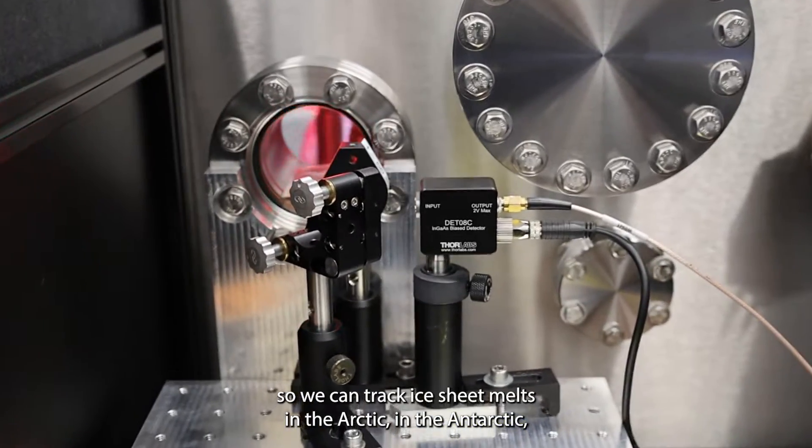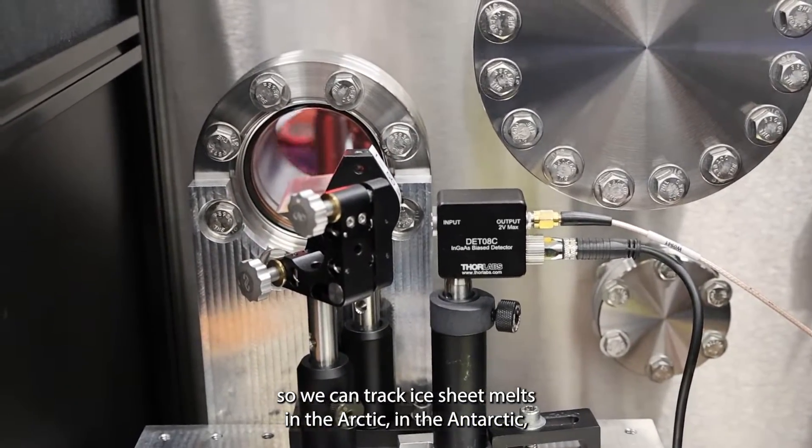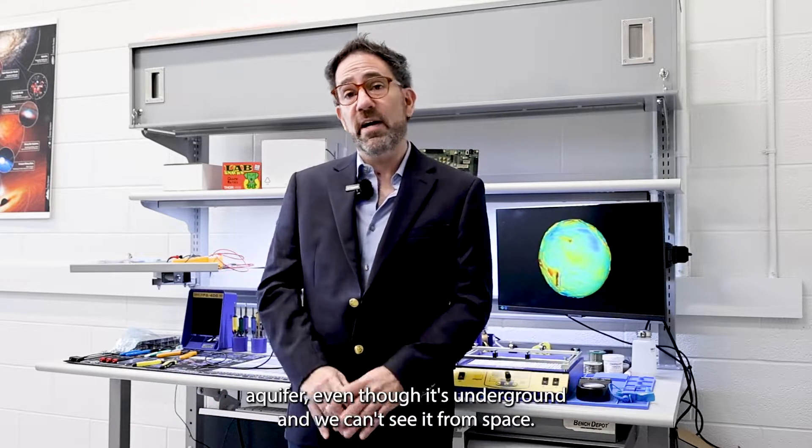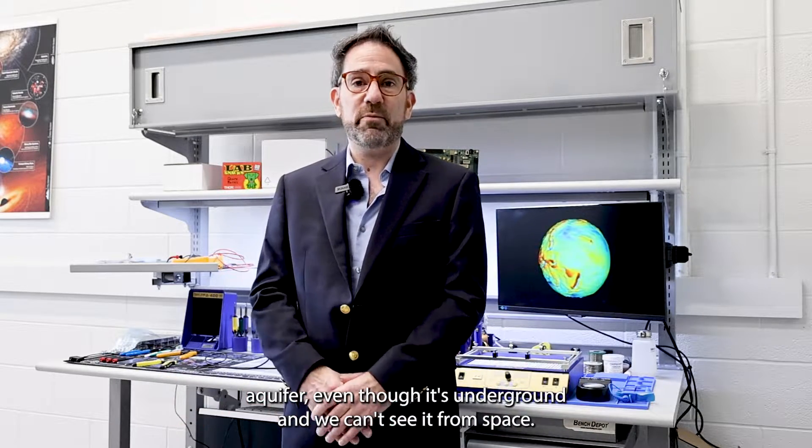So we can track ice sheet melts in the Arctic and the Antarctic. We can measure the amount of water in the Florida aquifer, even though it's underground and we can't see it from space.